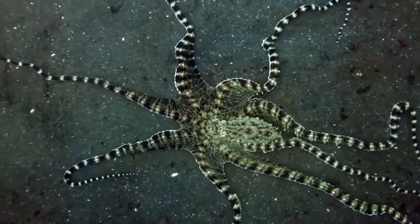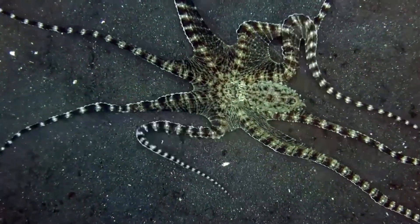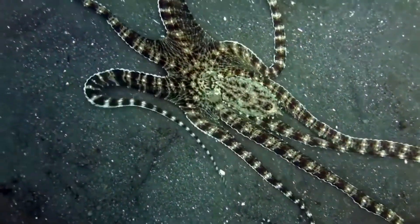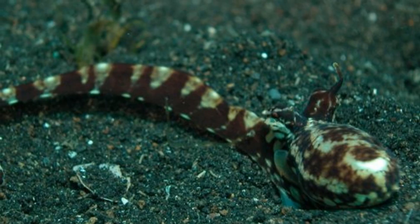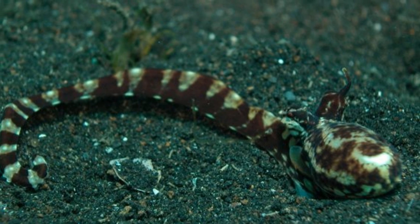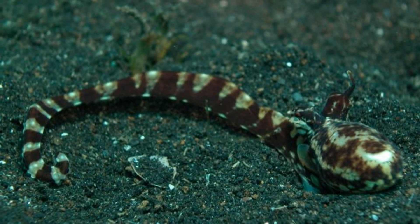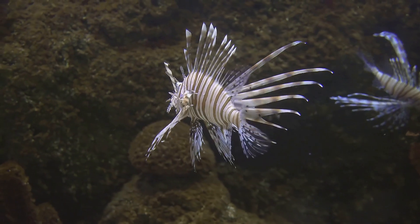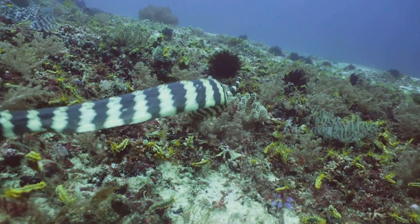Unlike other octopuses that use color change for camouflage, the Mimic Octopus takes it to the next level by imitating the shapes and behaviors of other marine animals. It can mimic the appearance and movements of creatures like lionfish, flatfish, and even sea snakes! It's like having a built-in costume shop. One minute it's a venomous lionfish, and the next, it's a slithering sea snake.